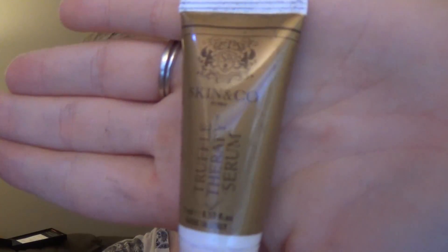The next thing in here is by Skin and Company and this is a Truffle Therapy Serum. It's just a small sample. Referring to the card, this is a Complex Perfecting Serum Brightening — it's supposed to brighten and firm your skin and fade lines, so it's kind of like a wrinkle reducer. The full size is $80.